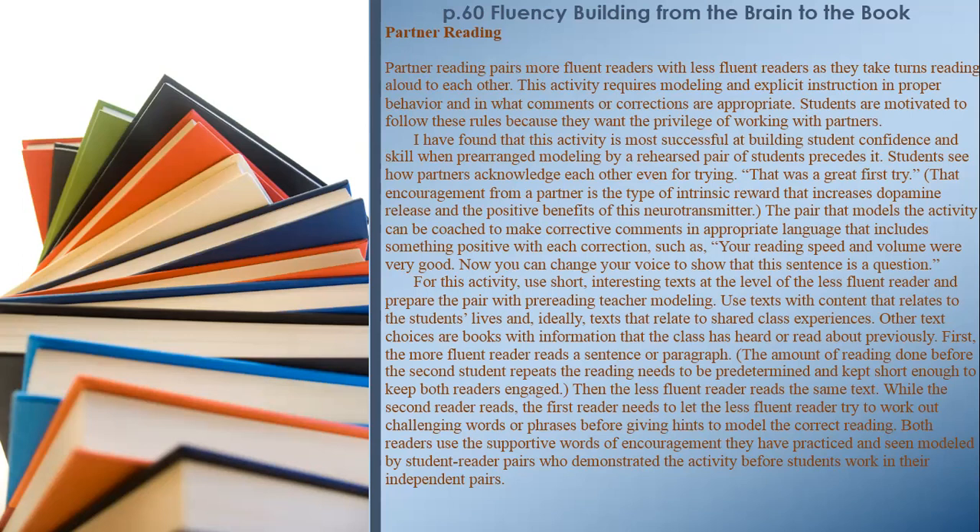Students see how partners acknowledge each other even for trying: 'That was a great first try.' That encouragement from a partner is the type of intrinsic reward that increases dopamine release. The pair that models the activity can be coached to make corrective comments in appropriate language that includes something positive with each correction, such as 'Your reading speed and volume were very good. Now you can change your voice to show that this sentence is a question.' For this activity, use short, interesting texts at the level of the less fluent reader and prepare the pair with pre-reading teacher modeling. Use texts with content that relates to students' lives and shared class experiences.